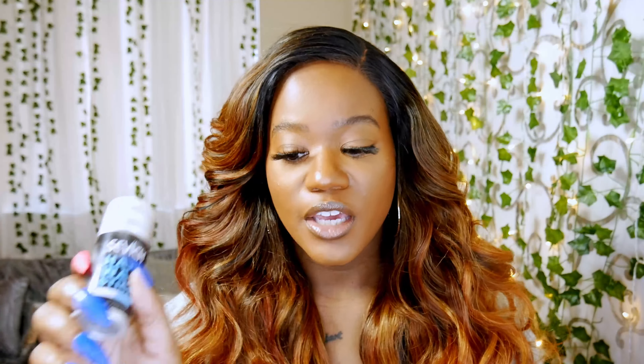This wig did begin to tangle on me whenever I broke the curls up, so I would suggest using a wig comb when you decide to break up the curls. I also used Got2Be Glue Free Spray to tone down the tangling a little bit, and it actually did help a lot. Whenever I styled this wig, I used my Ebon New York Tint Spray in Skin Tone Medium Dark Brown, my Savic Hair Wax Stick, and also this Bed Head Spray.